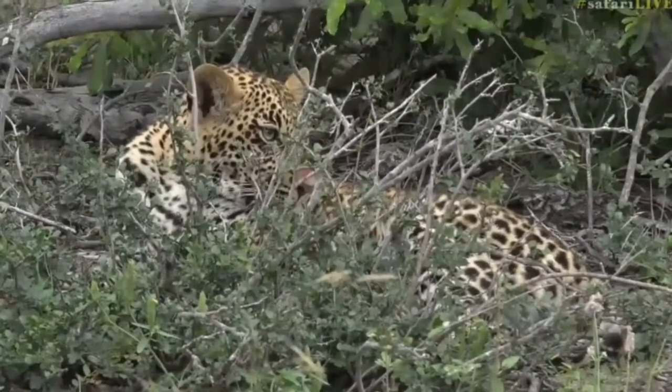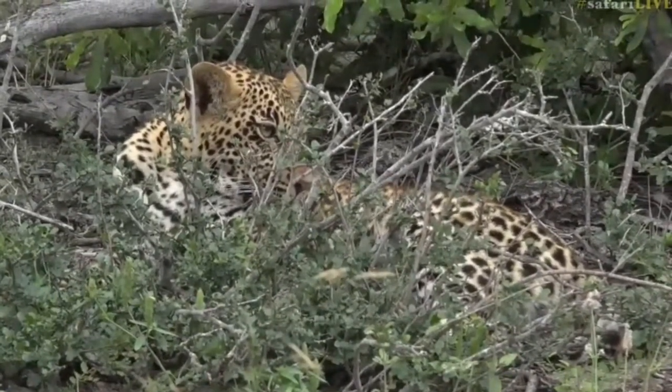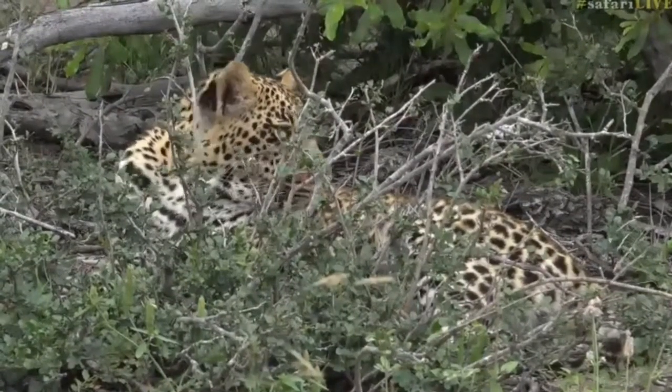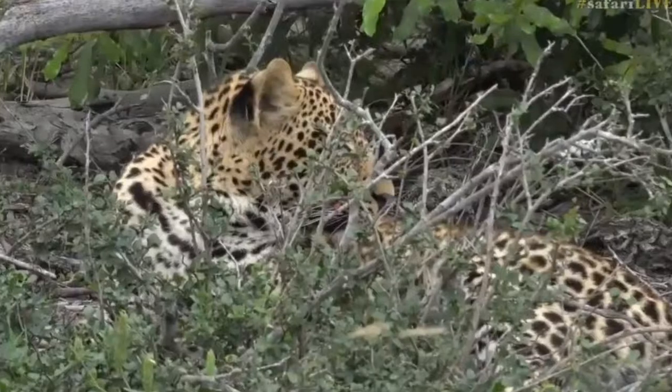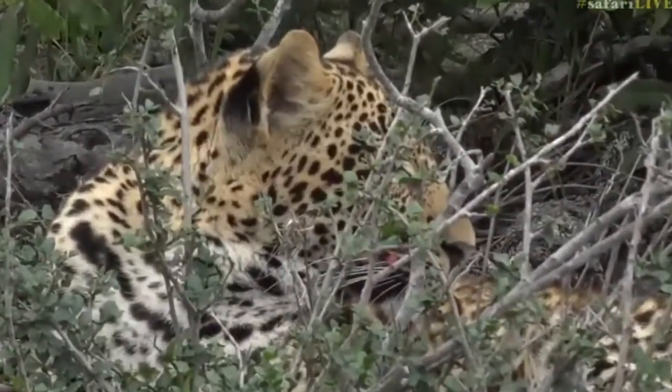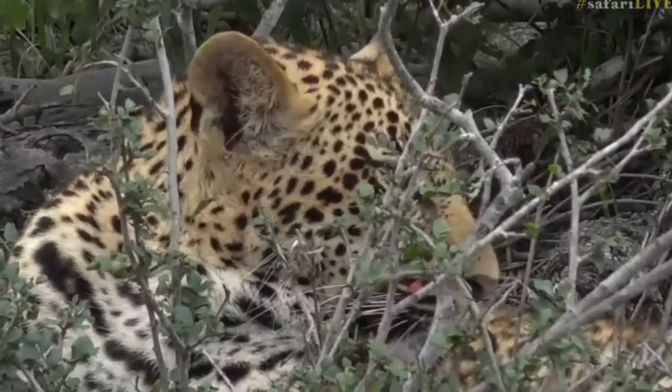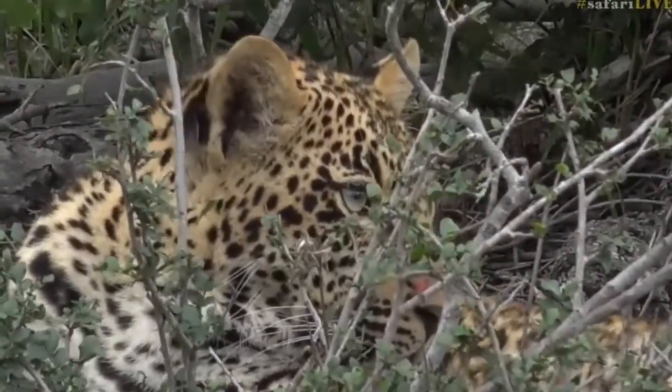He really is the absolute epitome of exquisite. He's got the most incredible markings — deep, rich blacks around his eyes and down his muzzle. He really is spectacular looking. Unfortunately he's hiding his face behind a little tree, but I'm sure he will look in our direction shortly.